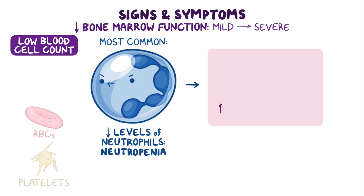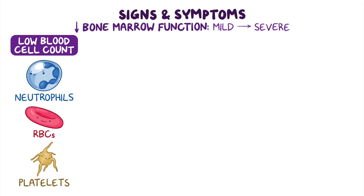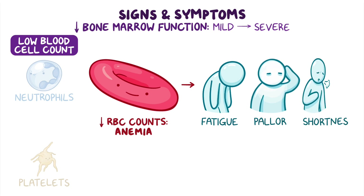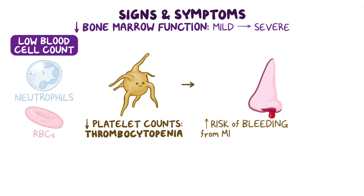Neutropenia increases susceptibility to bacterial infections, leading to an increased risk of infections. Low red blood cell counts, or anemia, can cause fatigue, pallor, and shortness of breath. And low platelet counts, or thrombocytopenia, can increase the risk of bleeding from minor injuries.